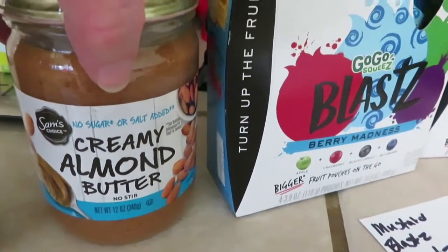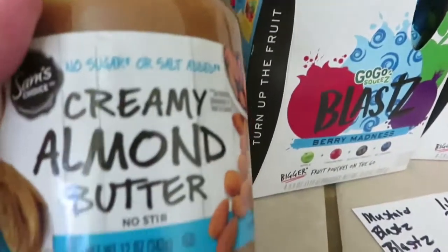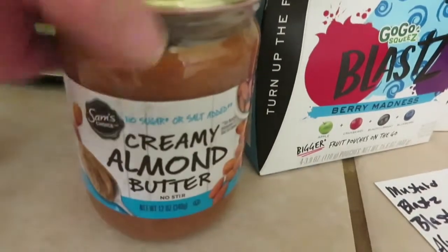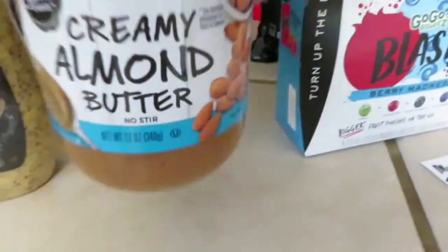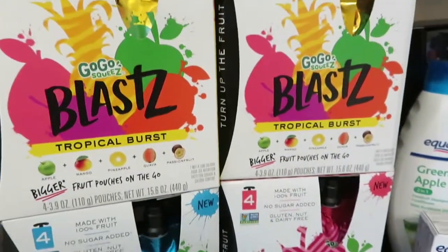The almond butter is in a glass jar, but I do love this stuff. My daughter won't eat it — it's just almonds and salt, no sweetener at all, but it's so good. I can have this on my keto diet, so it's $4.98 for a 12-ounce jar.